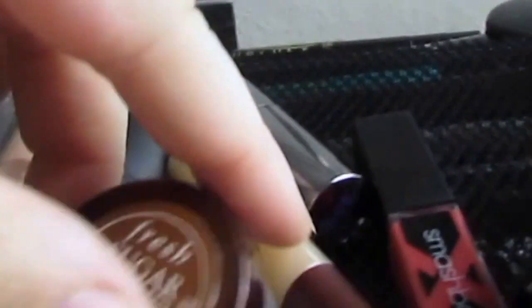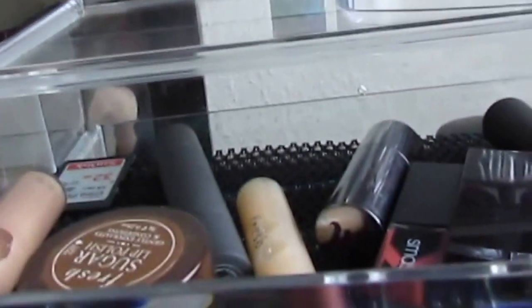I have a bunch of lipsticks right here that I've been going back and forth on — Kat Von D, Tarte, Urban Decay samples. These are little mini samples that I got. And then my Bite — actually, no, this is Fresh. I like the Bite one better, the Bite lip thing where you exfoliate your lips. And then this is a Becca highlighter in Opal.